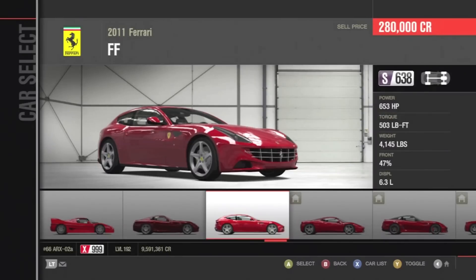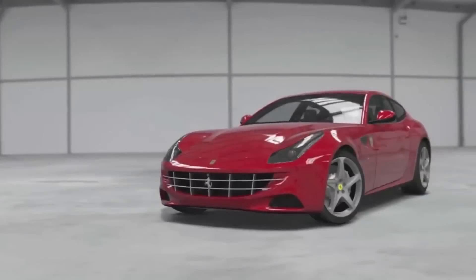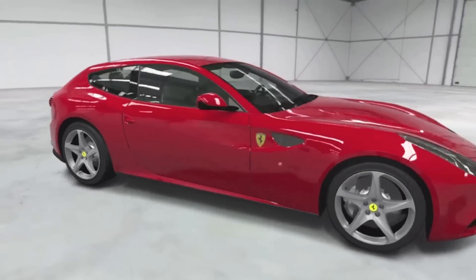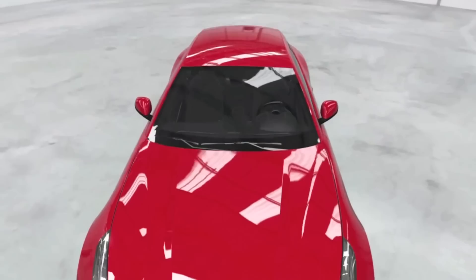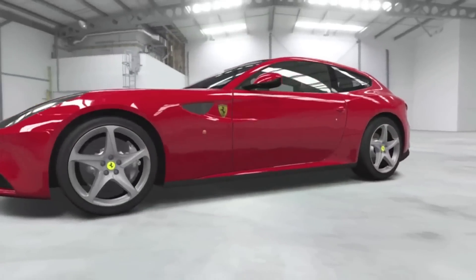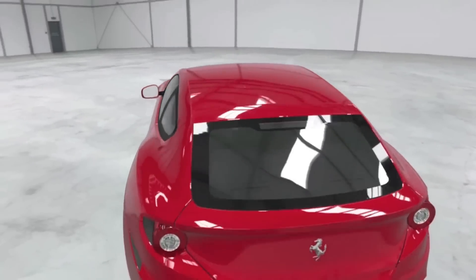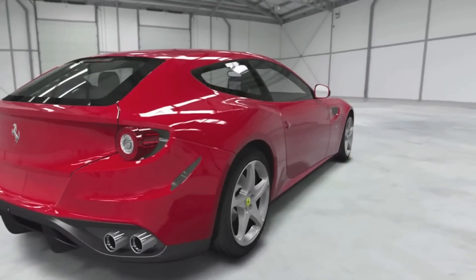Then we got an 8.7 acceleration and a 9.5 launch. The launch is so high on this car because it is all-wheel drive and it is very heavy — as you guys can see from that photo, it is 4,145 pounds — so it is putting the power down to the ground almost immediately. It does have a braking of 5.2. The braking is kind of low because it does weigh over 4,000 pounds. That's the only drawback to this car; that's why the handling and braking are a little bit lower. If they could free up some weight in this car, the handling, braking, and speed would all go up.